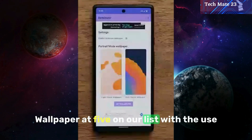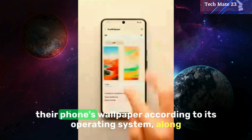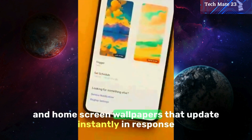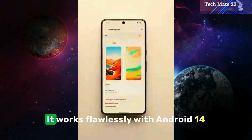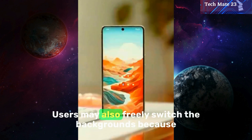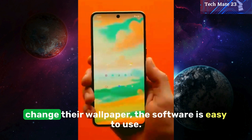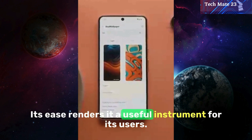Dual Wallpaper at five on our list. With the use of this app, users may customize their phone's wallpaper according to its operating system. Along with offering extra features like a customizable lock screen and home screen wallpapers that update instantly in response to changes in the device's system theme, it works flawlessly with Android 14. Based on a personalized time, users may also freely switch the backgrounds. Because it can be switched on and configured automatically, even if the user switches to a different app to change their wallpaper, the software is easy to use.